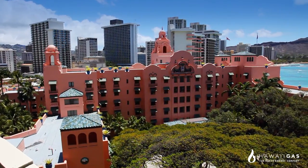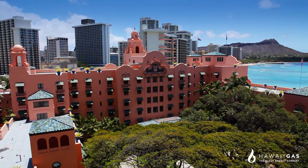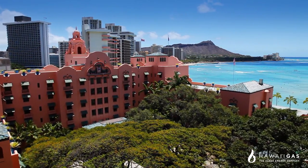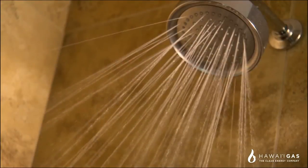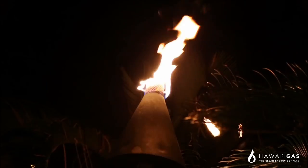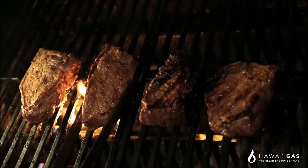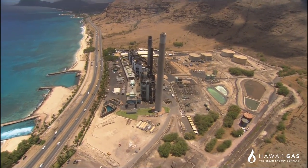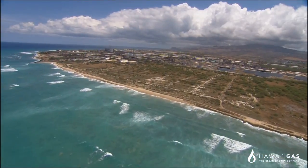All of us at Hawaii Gas believe that LNG is a key part of our state's clean energy future. Combined with renewable natural gas, we believe LNG is a clean, safe, and affordable fuel source that can lower our energy costs now while we continue making strides toward our clean energy goals.